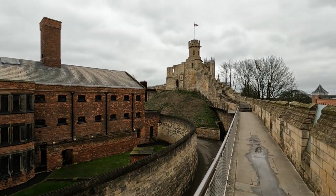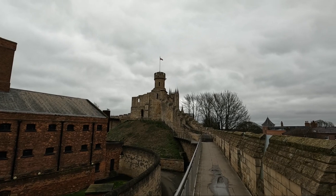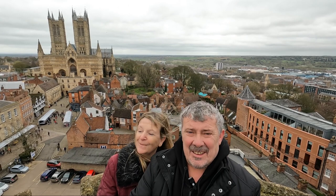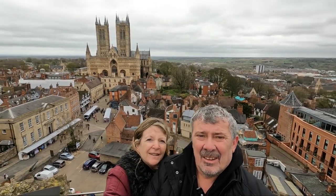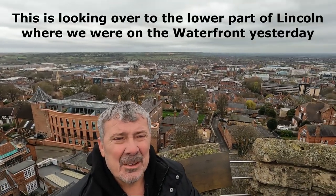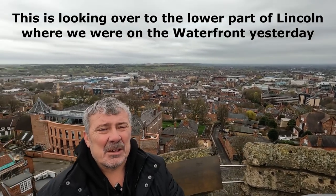I think we're going to go and try and climb up there. Wish us luck. We made it — right at the top by the cathedral. It's a fantastic view from up here, but one thing I will say is the staircase is very steep, so be aware. But it's well worth it.